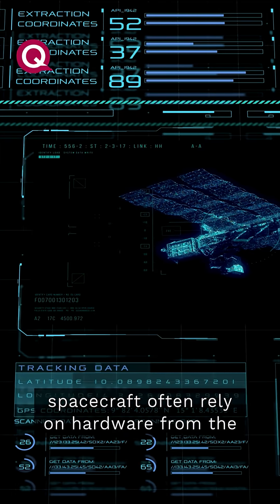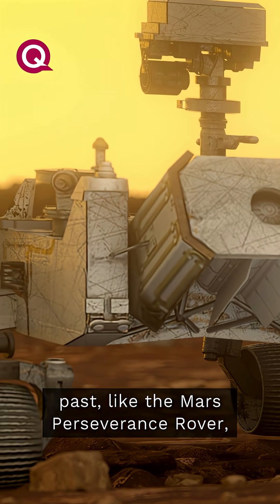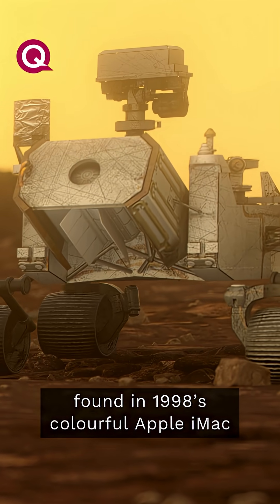Even modern spacecraft often rely on hardware from the past, like the Mars Perseverance rover, which uses the same kind of processor found in 1998's colorful Apple iMac G3.